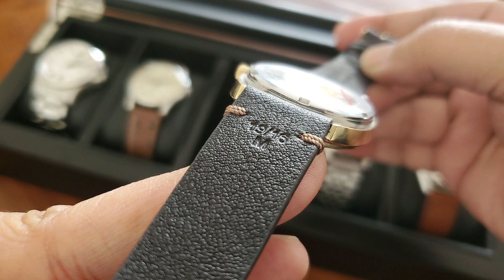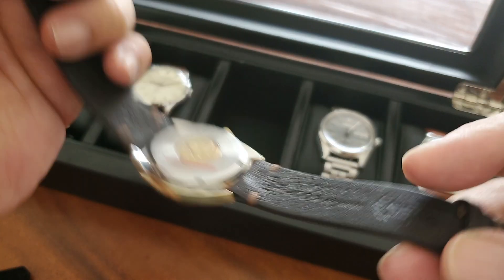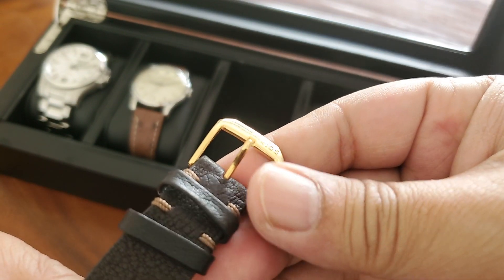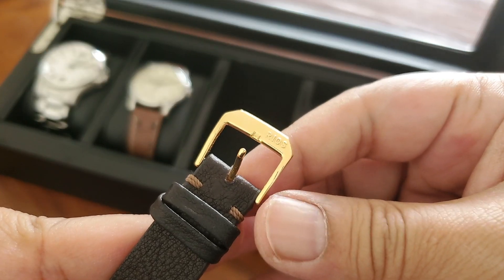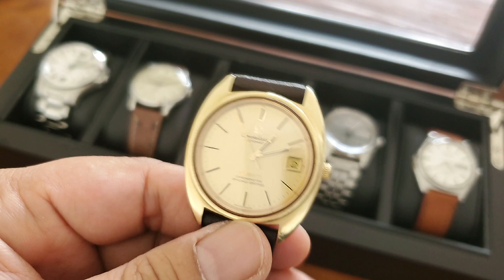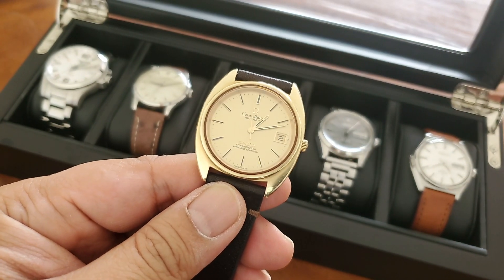Of course an Omega should have a premium strap installed, but it had a cheap leather strap when I bought it. So I went online and searched for a good strap and found Watch Obsession — they carry Rios 1931 straps. I ordered this vintage mocha natural leather strap from them and I think it works and looks really cool.